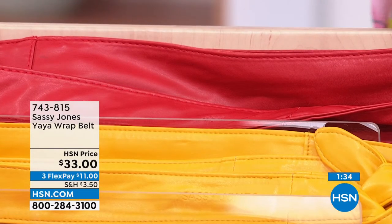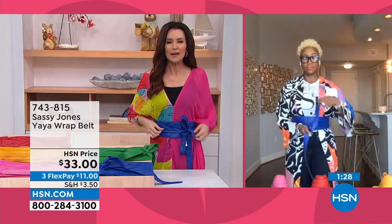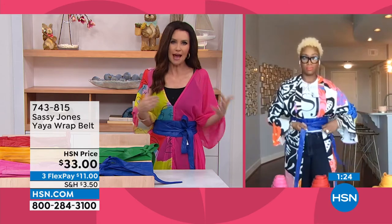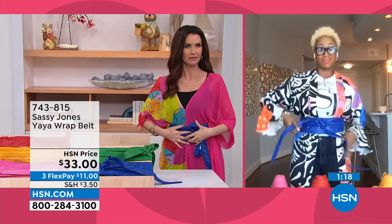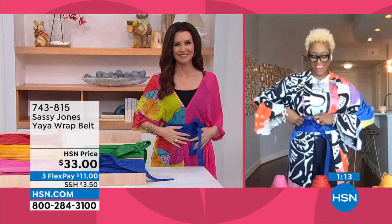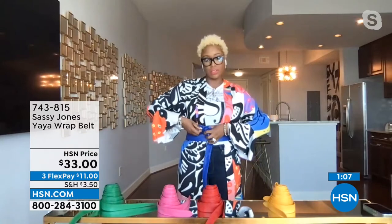Once you cinch it up, it really gives everybody that pizzazz — it's like my power belt! It's your superwoman belt — every superwoman needs a superwoman belt. I absolutely love and adore this belt, and it's so easy to style. Your styling options are virtually endless. With a duster on, if you want to keep it open and cover all your goodies, you can do that too.